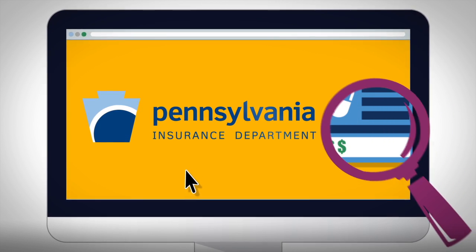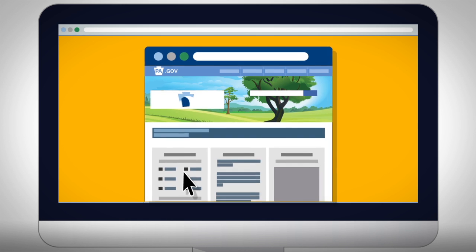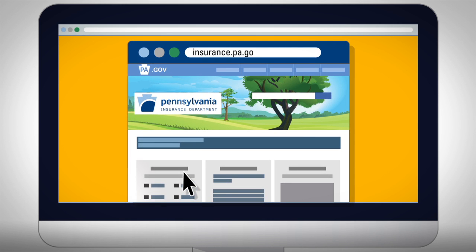The Pennsylvania Insurance Department reviews changes in plan costs every year. Visit the department's website to see proposed rate changes for the next year, and find out more about this process.